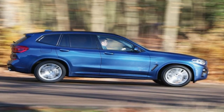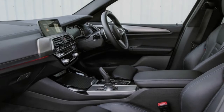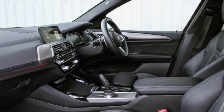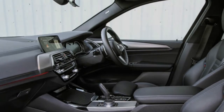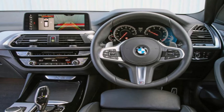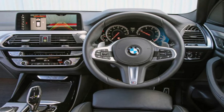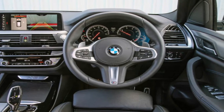For those after a somewhat sportier X3, there's the M40i — the first X3 to receive the M Performance treatment — thanks to its 355bhp 3.0-litre six-cylinder engine and a claimed 0 to 62 mph time of 4.8 seconds.